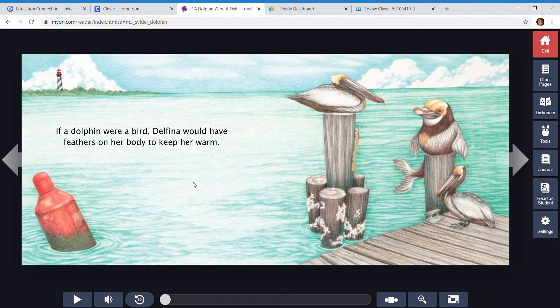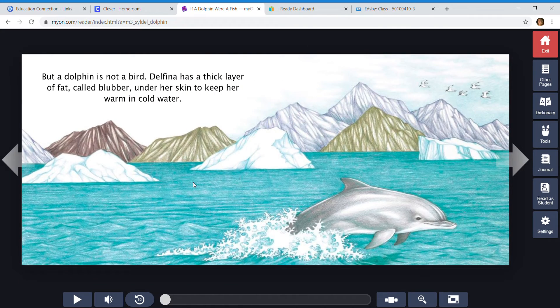If a dolphin were a bird, Delfina would have feathers on her body to keep her warm. But a dolphin is not a bird. Delfina has a thick layer of fat called blubber under her skin to keep her warm in cold water. So no feathers — just blubber.